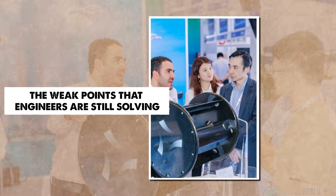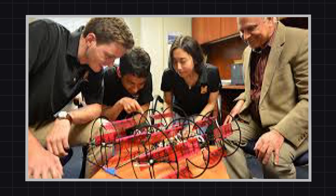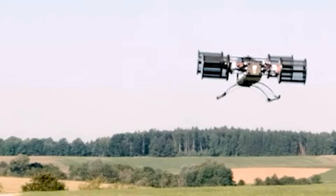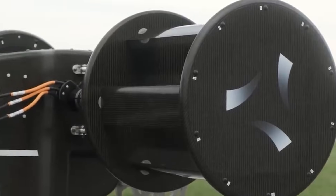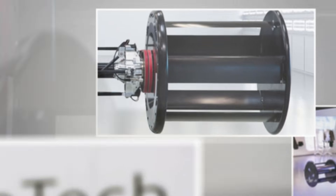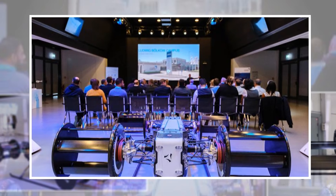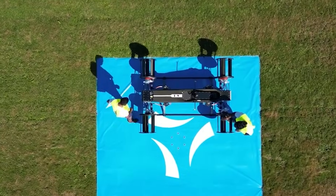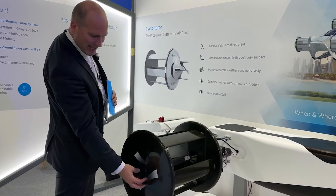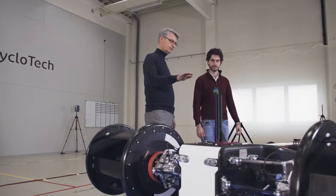Despite growing excitement, the cyclocopter faces real engineering challenges that must be solved before large-scale adoption. The greatest challenge is structural strength. The blades face huge outward forces because they rotate around a horizontal axis, and these radial loads are far stronger than the forces on a helicopter blade. To survive them, the blades must be strong and stiff, but strength usually adds weight, which can limit range and reduce payload. Engineers must design blades that resist bending, twisting, and deformation while staying light enough for efficient flight. Past experiments showed that flexible blades could lose large portions of their expected lift, though today's carbon composites are improving this.